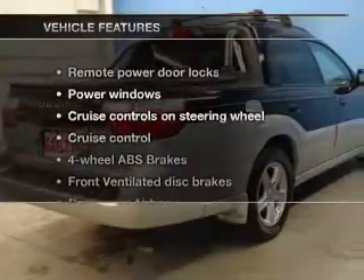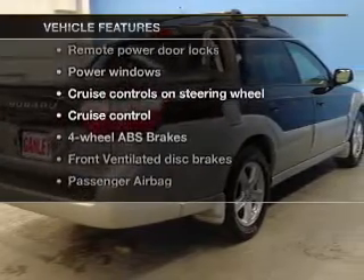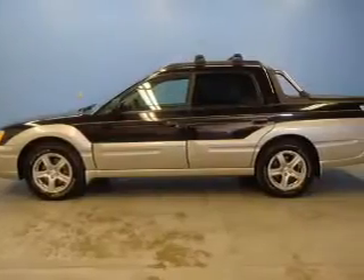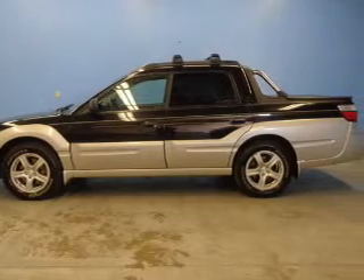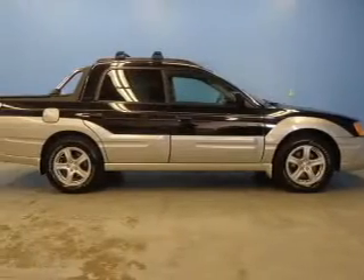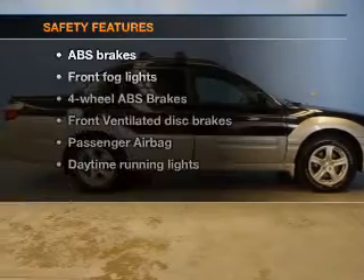And with these notable features, you won't want to miss out on the opportunity to own this amazing ride. Keyless entry. Power door locks. Power windows. Cruise control. An AM FM stereo with a CD player. Power mirrors.